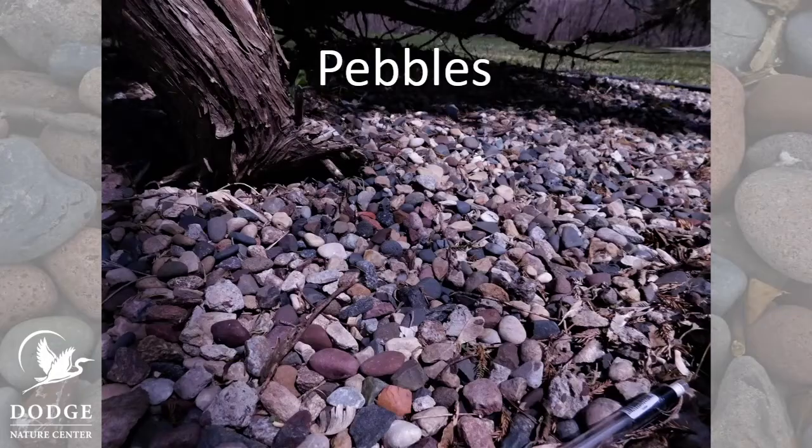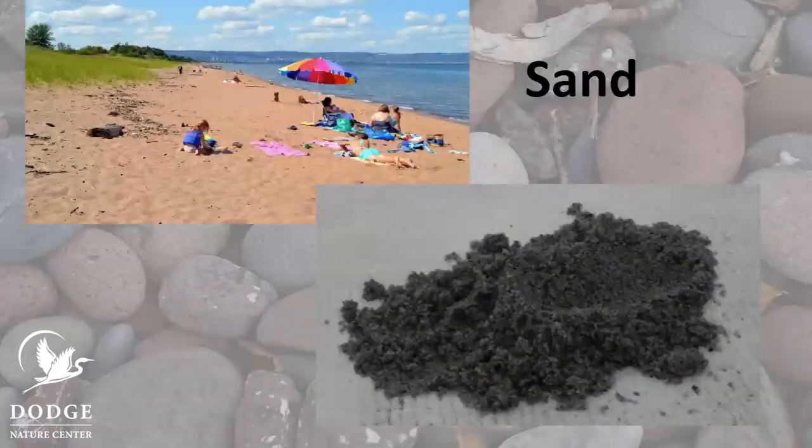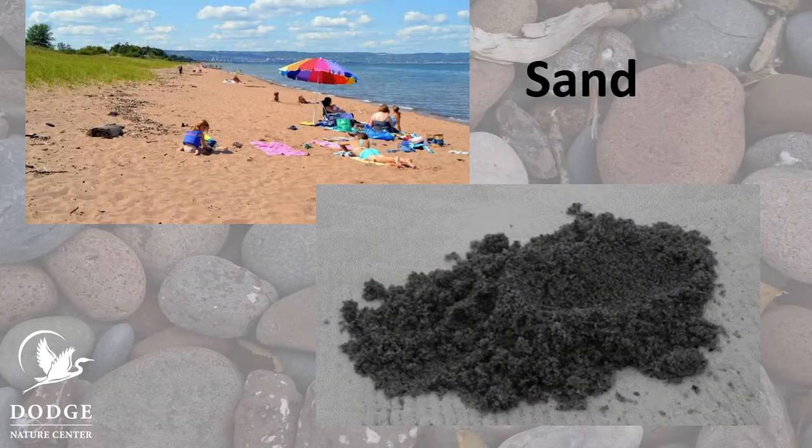When cobbles break apart, the smaller pieces are called pebbles. Pebbles are used in lots of places, like gardens or on roads, and they protect the soil underneath. Pebbles break down into sand. If you pick up a handful of sand, you can still see each little individual piece. Most of the time we think of sand being on beaches, but we use it for things like making icy sidewalks safe.